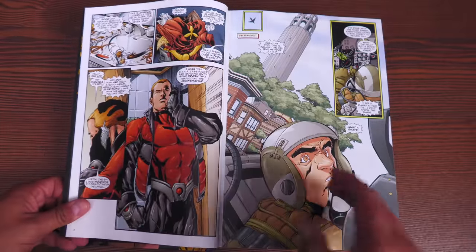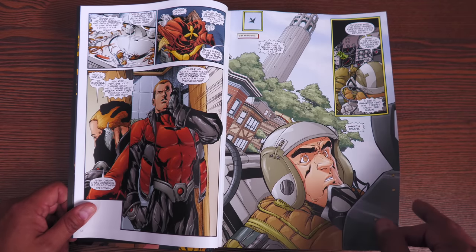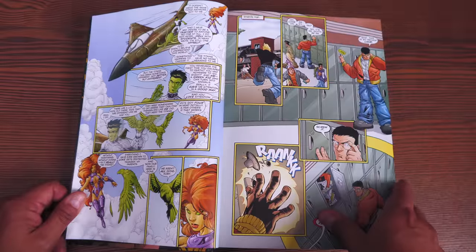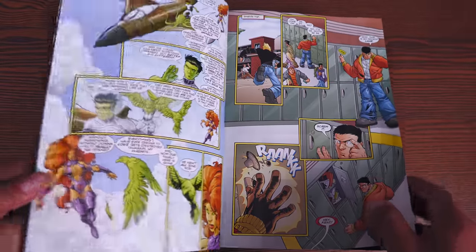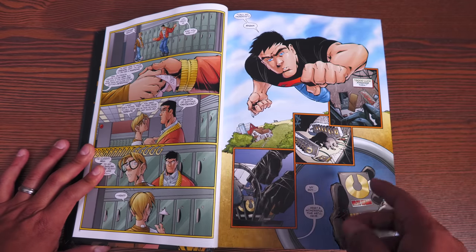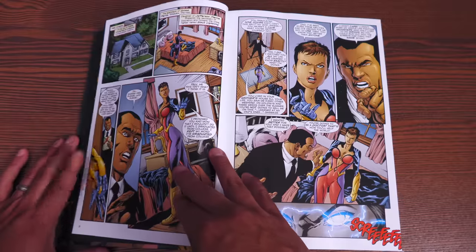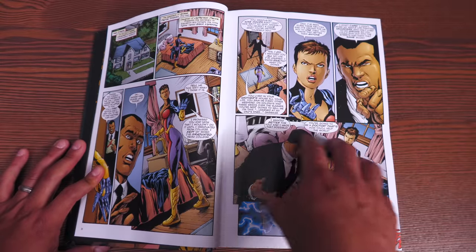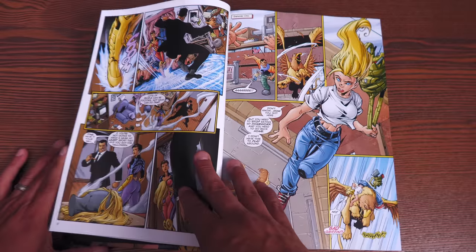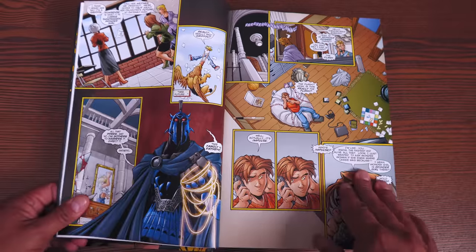This omnibus contains Teen Titans issues 1 through 26 and the half issue, 29 through 46, and material from issue 50. It also includes Legends of the DC Universe number 2, Titans Secret Files number 2, Teen Titans/Outsiders Secret Files 2003, Beast Boy 1 through 4, Teen Titans/Legion of Superheroes Special number 1, Outsiders 24 through 25, Robin 147 to 148, Infinite Crisis 5 and 6, and Teen Titans Annual number 1. That's 1,440 pages — this thing is a beast.